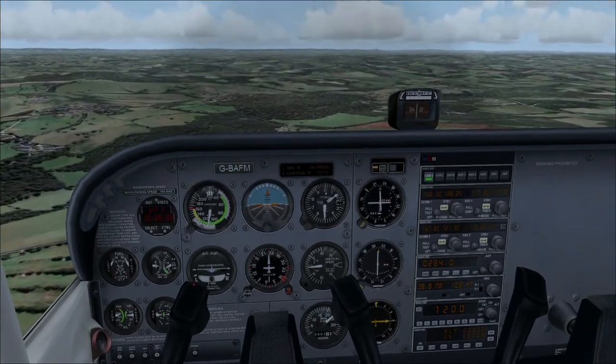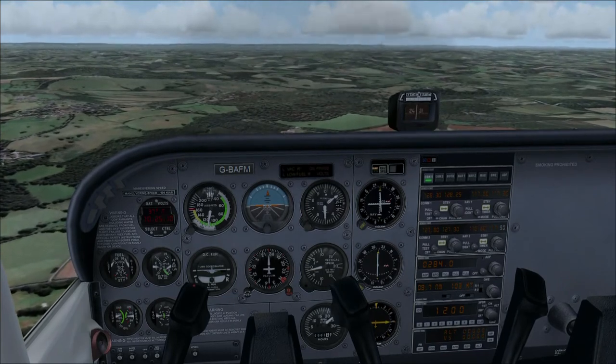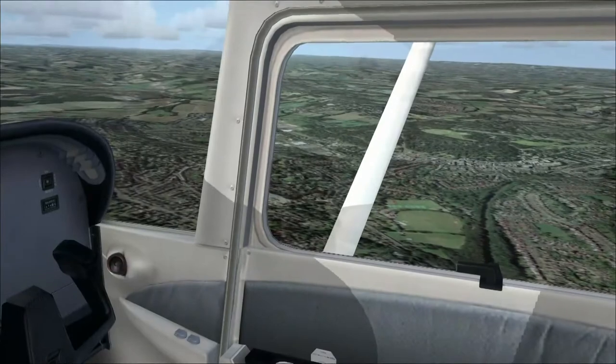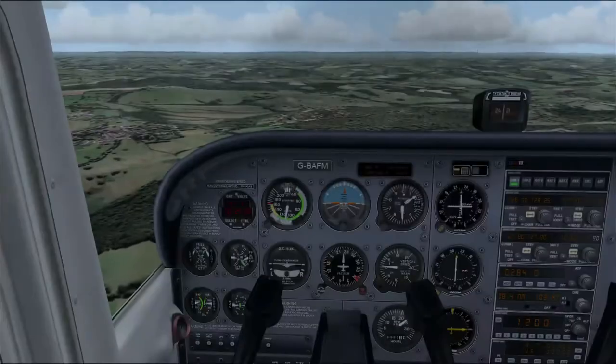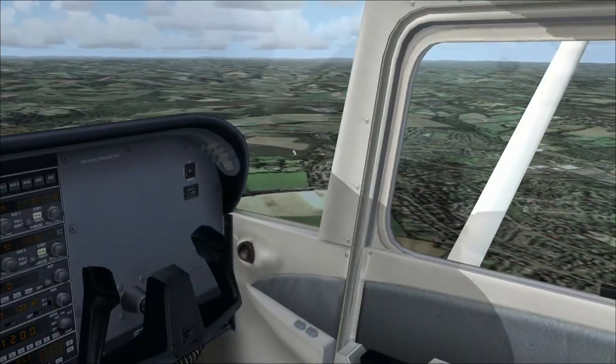There we are, so now we're erring on the side of being left of Mayfield. It's actually only when we're right on Mayfield that it's going to make any difference. Is that going over there? Could be - just here. I think it could be.